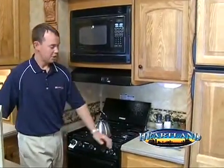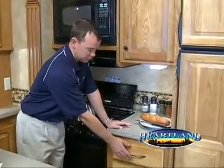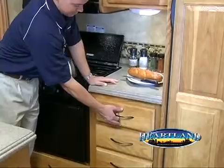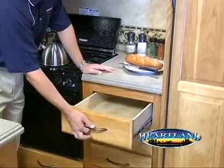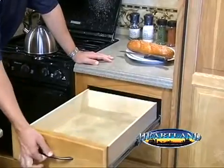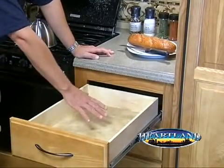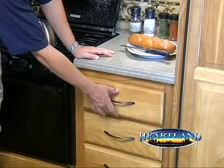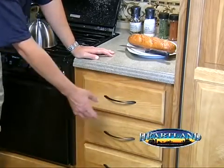One of the most popular features in all Heartland RV products is our full extension ball bearing drawer guides. You'll see here that our drawer guides fully extend whereas the competition might stop short. Ours fully extends so you have easy access to all contents in the drawers. You'll also notice that this drawer catches so it doesn't open in transit.